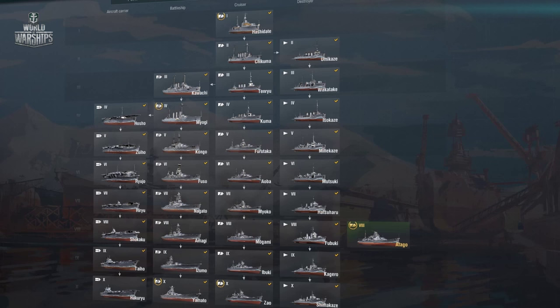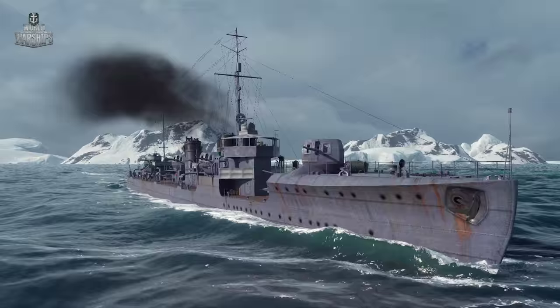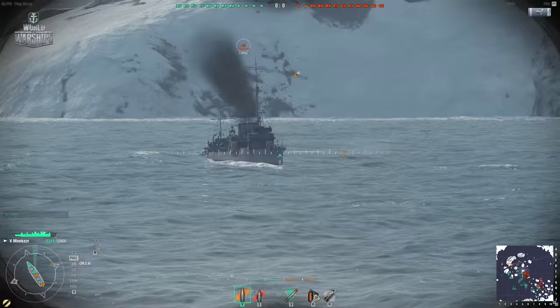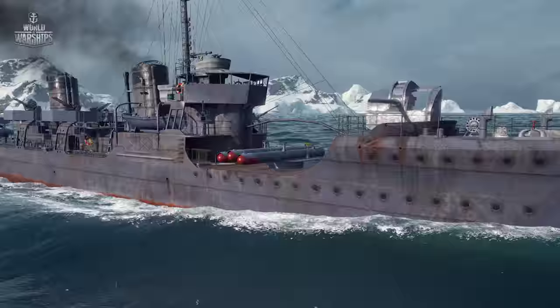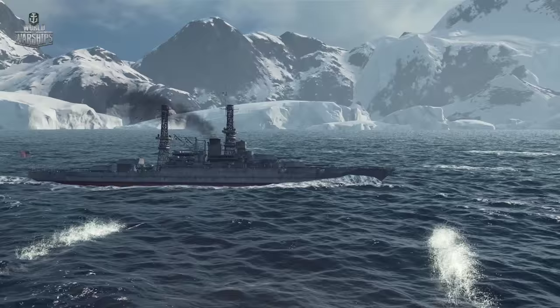The Japanese Tiers 5 and 6 destroyers, Minakaze and Mutsuki, compete with Nicholas in the ocean. Having excellent speed and heavy 120-mm artillery, they are a dangerous opponent for any ship. Mutsuki is especially dangerous, since it was the first in the Japanese destroyer branch to carry 610-mm torpedo tubes — the most powerful and traveling the longest distances, up to 10 kilometers at her tier.